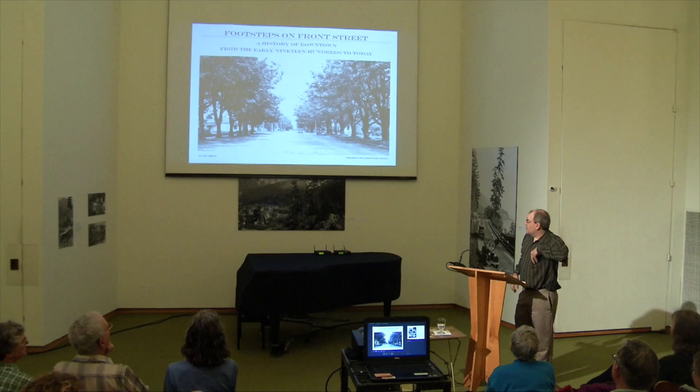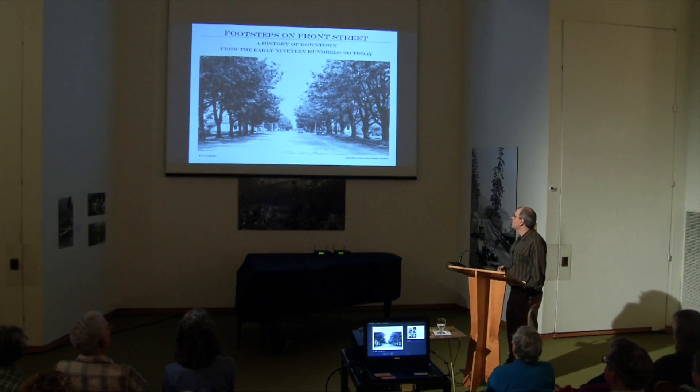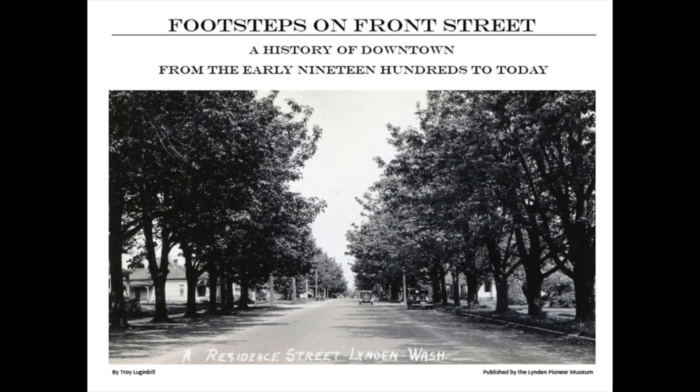Okay, let me pull out my magic wand here. Mayor Joe, if you want to hit the lights there. Today I'd like to introduce you to Footsteps on Front Street.